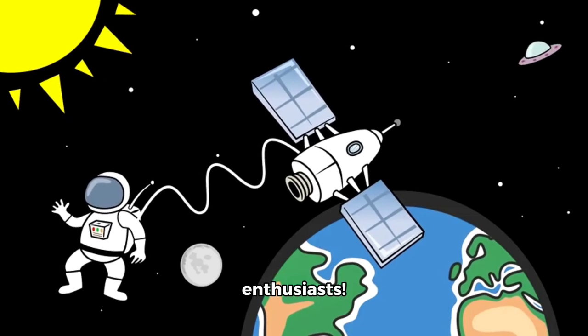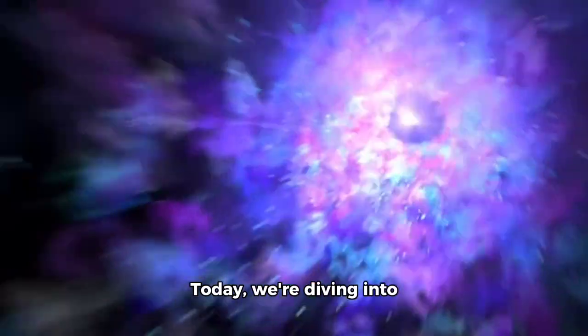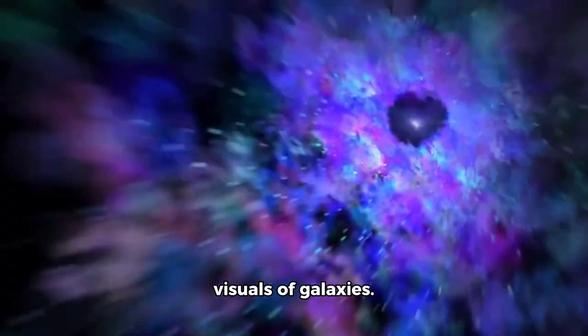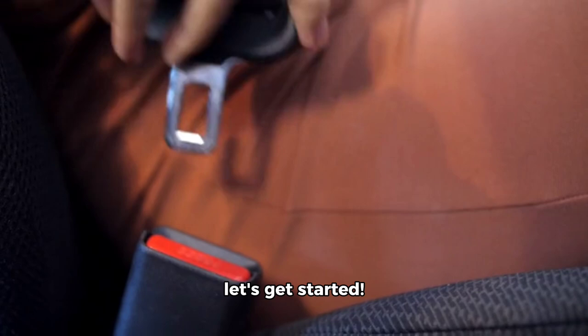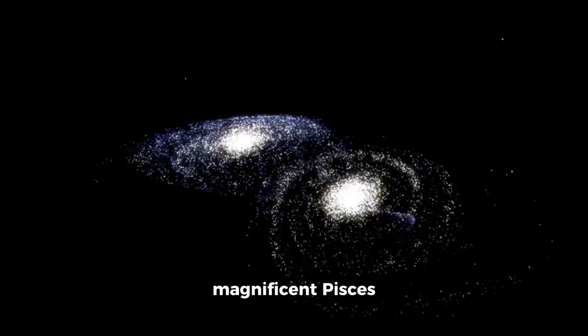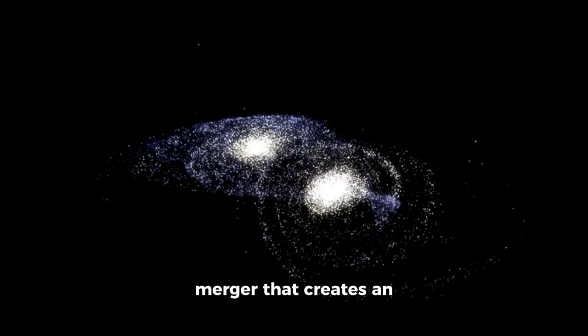Hey there, space enthusiasts! Today we're diving into the vast universe to create a mesmerizing video featuring stunning visuals of galaxies. So buckle up and let's get started. First up, we have the magnificent Pisces asteroid, a galaxy merger that creates an unbelievable sight.